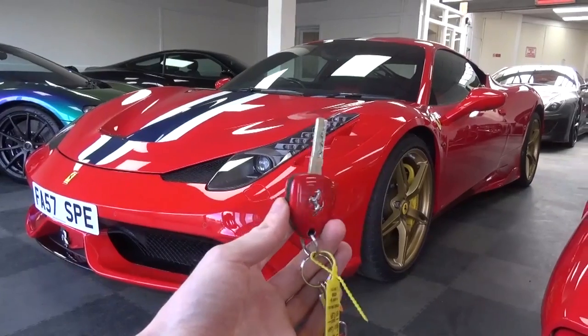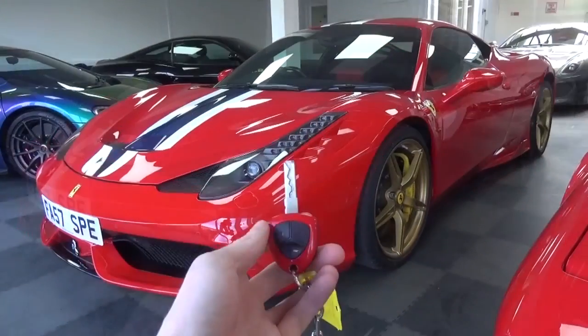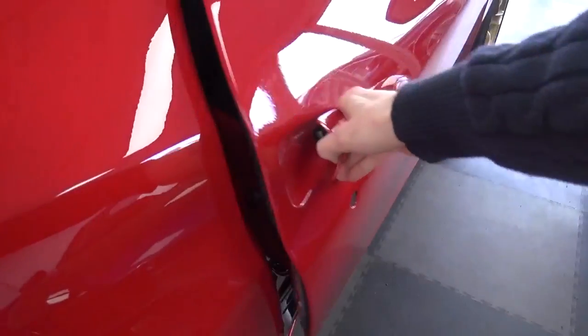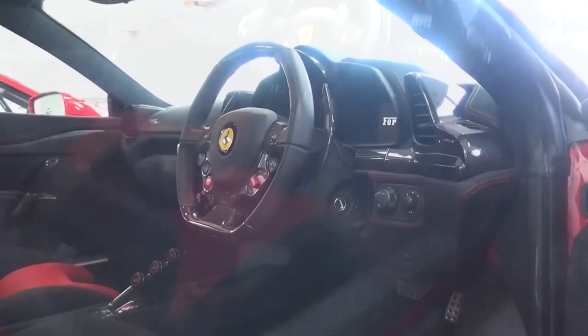The Speciale may have been one of the last cars to feature the iconic Ferrari key with the lock, unlock and boot release controls. The light carbon doors are easy to open and reveal a well-specced interior featuring Rosso contrast stitching, carbon, Rosso, Nero and race style seats.